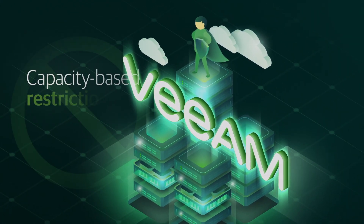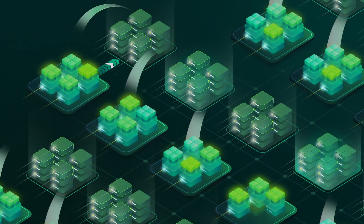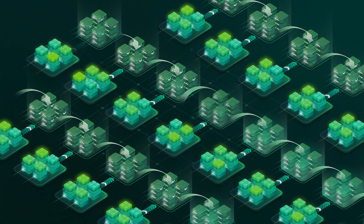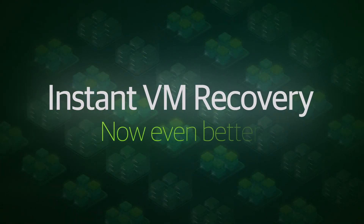With Veeam, you'll never be hindered by capacity-based restrictions or proprietary appliances. You can take advantage of the industry's most advanced and scalable engine for instantly recovering backups, snapshots, and replicas, built on Veeam's patented instant VM recovery capability.